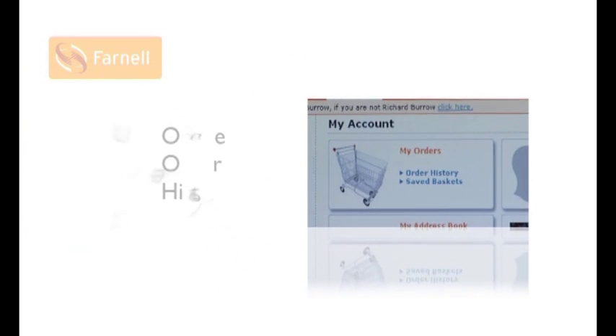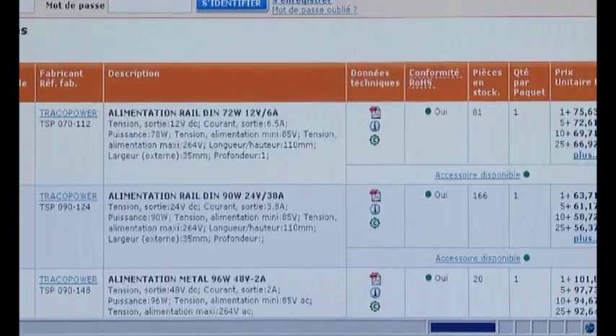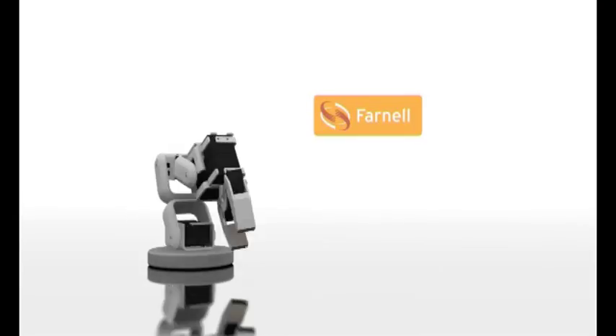Our range of support and reference material enables fast, easy product sourcing to complete your bill of materials. Whatever channel you choose, our best-in-class website, developed around the needs of design engineers, gives access to comprehensive technical data in local business language, together with live stock information, availability and accurate lead times, with complete online order history. Clever online functionality including alternatives and accessories helps you make the right choice.